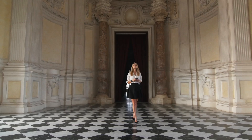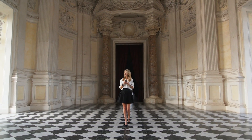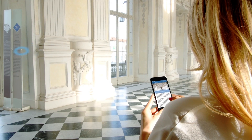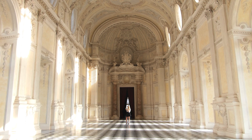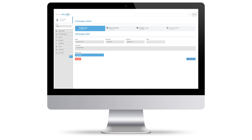SmartBeacons can provide a temporary encouragement of the customers. The control panel allows you to forward in real-time highly targeted and customized contents and marketing messages.